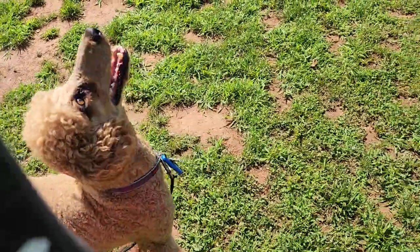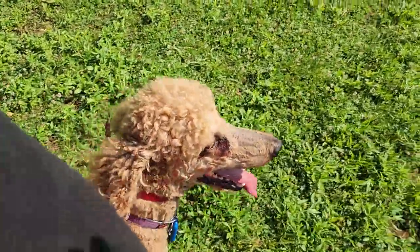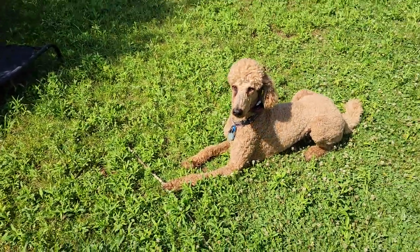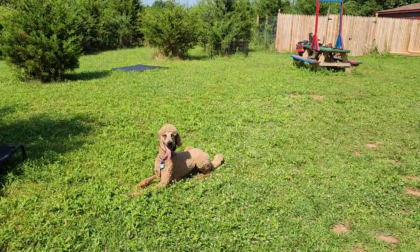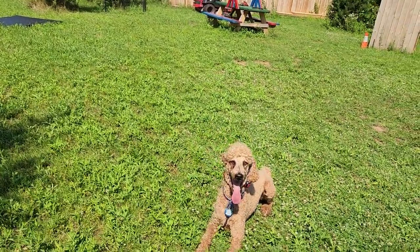Sorry about the blurry focus right there, guys, but it is sunny out here — full sunlight today. The reason I'm telling him 'no' there is because the expectation for this guy, certainly at the level of training he is: the moment I say it, he should go right into the command.